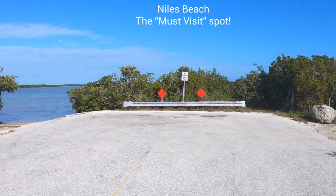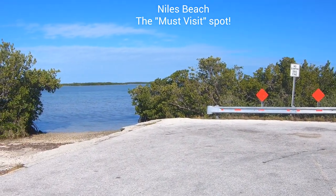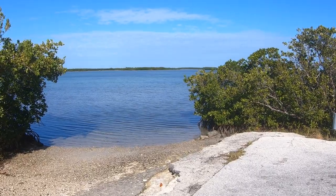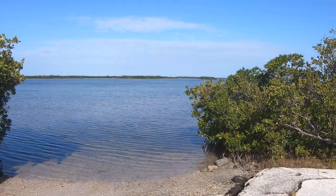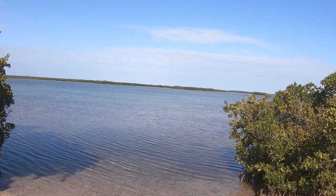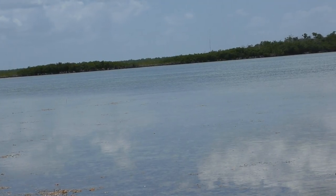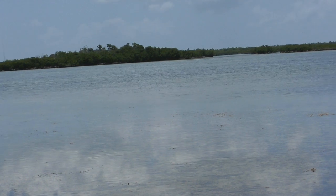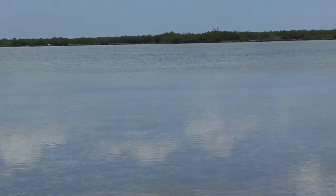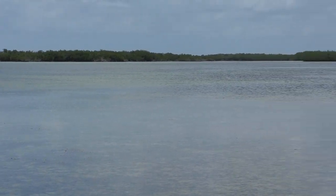Just a little further west from Ramrod Key, we are over here on Summerlin Key. This is your must-visit spot — Niles Beach, at the end of Niles Road on the north side of Summerlin Key. Super easy access. As I was walking up, there was a big school of bonefish that just shot off to the right — tried to wait for them to come back but they didn't. These are just beautiful, beautiful flats. Lots of channels in between the keys that you can cut through — great lobstering grounds and great wildlife viewing.